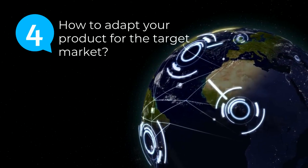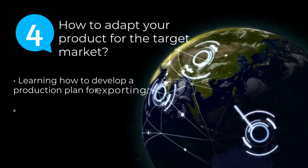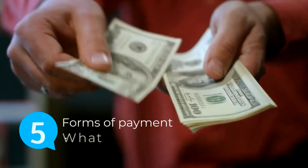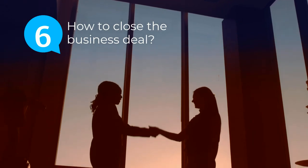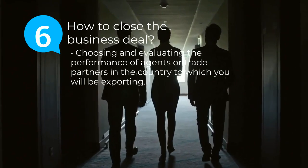Module 4: How to adapt your product for the target market — learning how to develop a production plan for exporting and identifying ways to adapt a product for export markets. Module 5: What are the different payment methods in international trade? Module 6: How to close the business deal — choosing and evaluating the performance of agents or trade partners in the country to which you will be exporting.